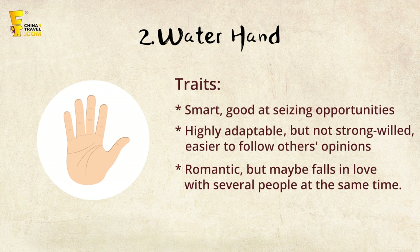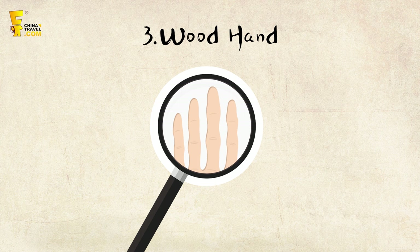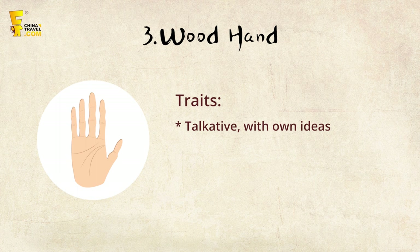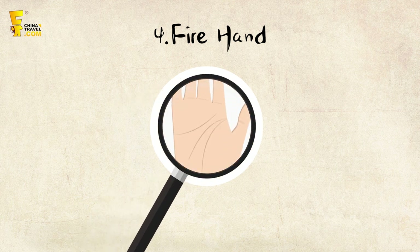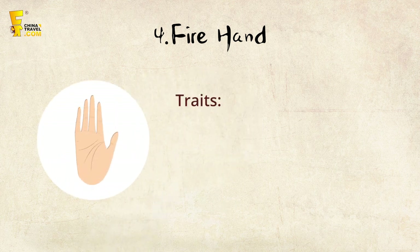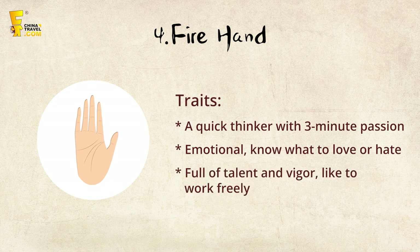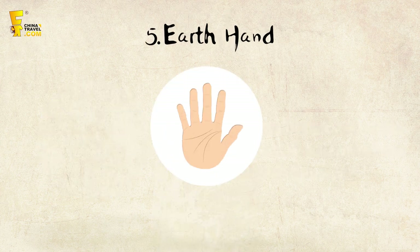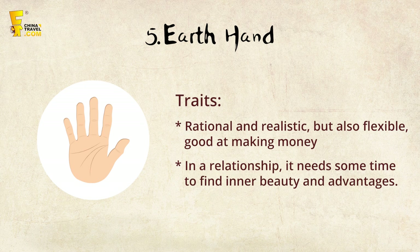In love, the water hand person is romantic but may find themselves involved with several people at once. The wood hand has a wide palm with long fingers, well-defined muscles, and often gaps between the fingers. This person is independent, pays more attention to ideals than material things, and is romantic, eager for pure love. The fire hand is narrow and thin with long fingers and ruddy nails — a quick thinker with intense but short-lived passion, emotional, and full of talent. The earth hand combines metal and water characteristics, is thick and square, rational yet flexible, and good at making money. In relationships, it takes time to discover their inner beauty.